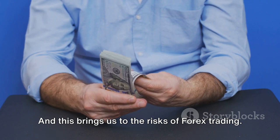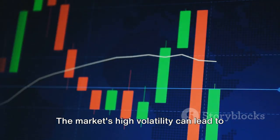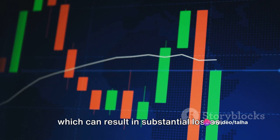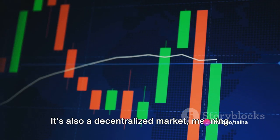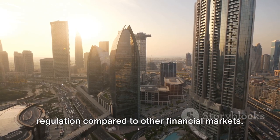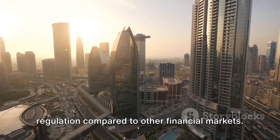And this brings us to the risks of Forex trading. The market's high volatility can lead to rapid and significant price movements, which can result in substantial losses. It's also a decentralized market, meaning there's a lack of transparency and regulation compared to other financial markets.